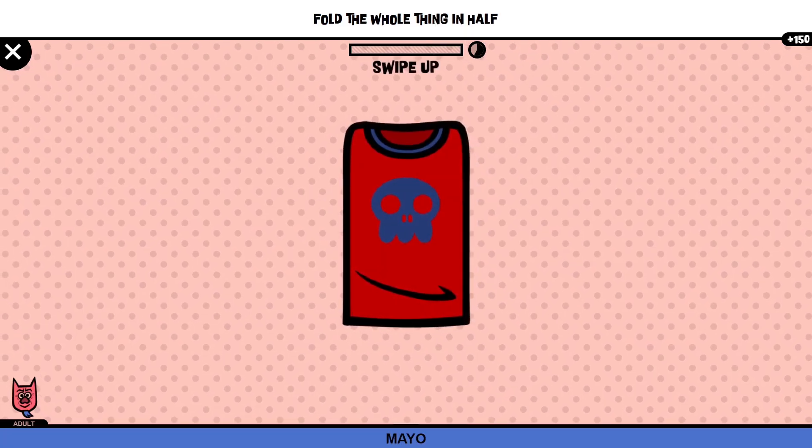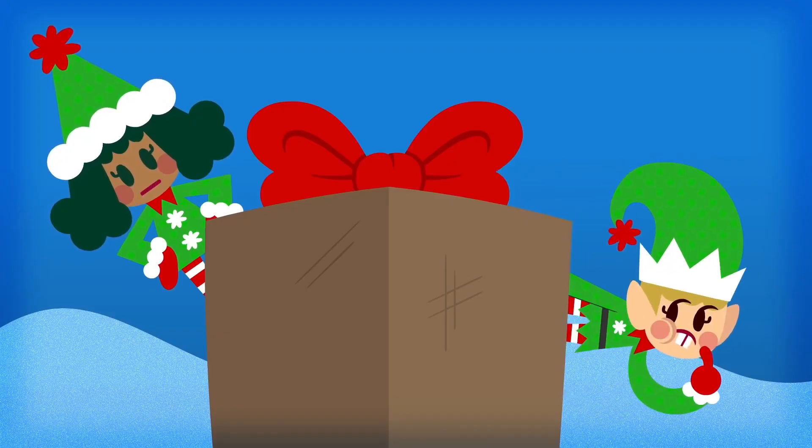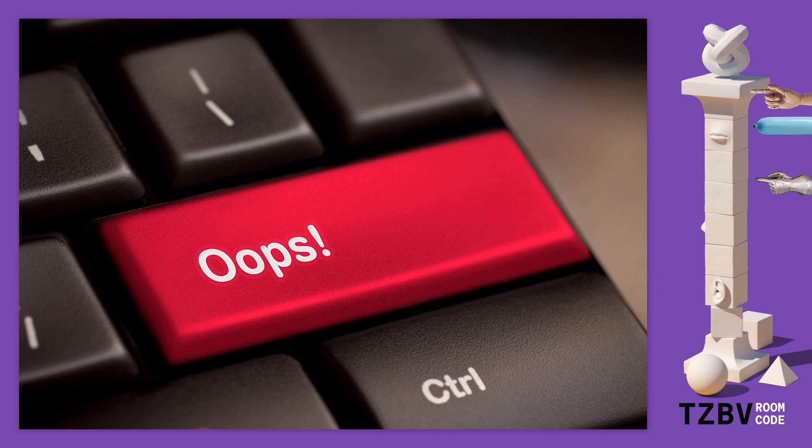Once you've purchased, your design is whisked away to one of our vendors to print the fruits of your creative labor just for you. Our talented merch elves review your design and usually start production within 12 hours of your order, so if you need to make changes, you should ask for help right away.